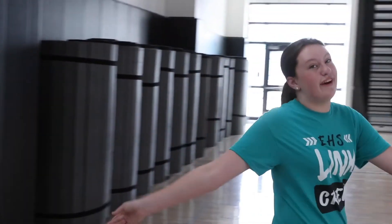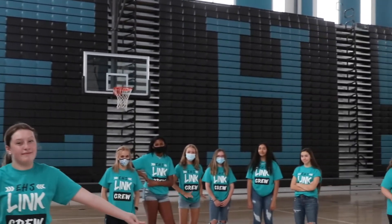This is the gymnasium where we have sports games, pep assemblies, and dance performances. It's very fun in here — as you can tell, we love our pep assemblies here.